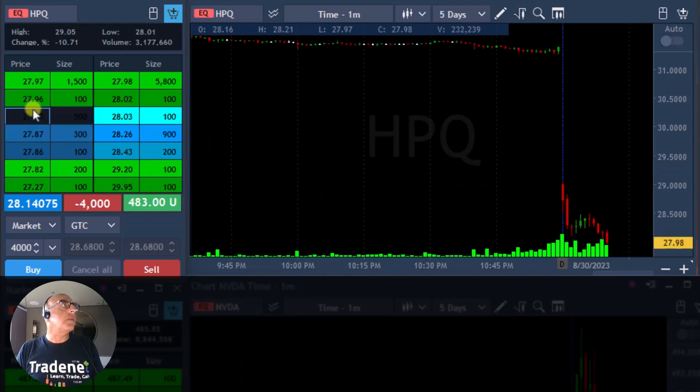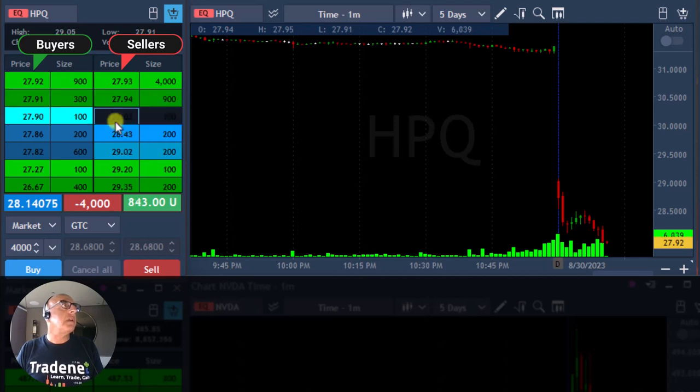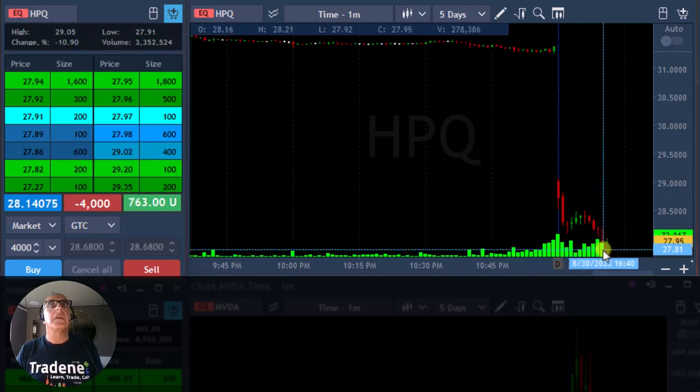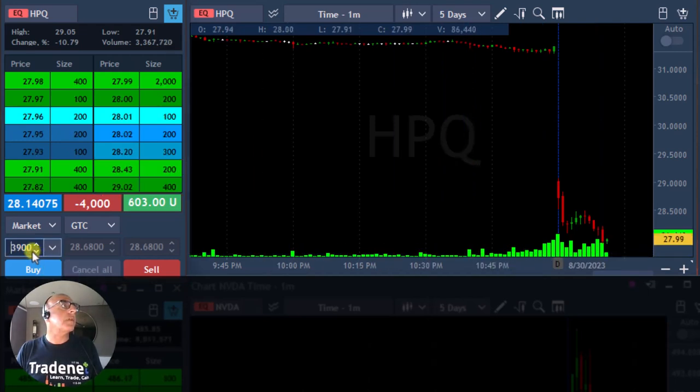HPQ is good under the 28 mark. It's moving under 2890, and that should be my target right there under 2890. I may have to go through a pullback till then, but hopefully not. I'm getting ready for a partial. The new low is 2791 — I want to see it under 2790 for a partial.